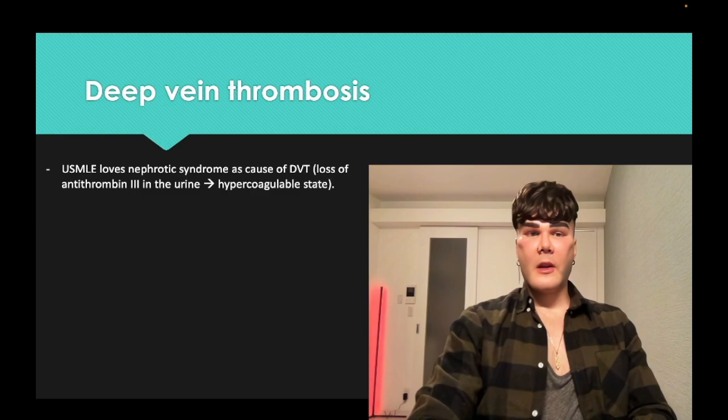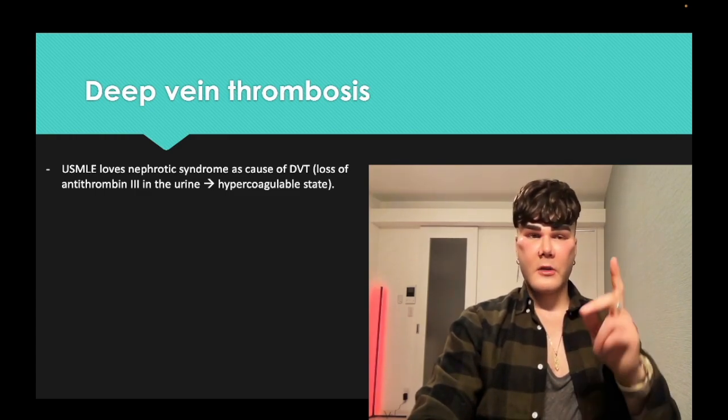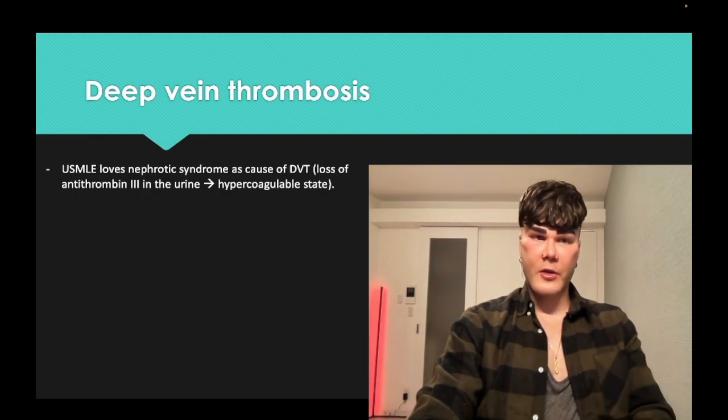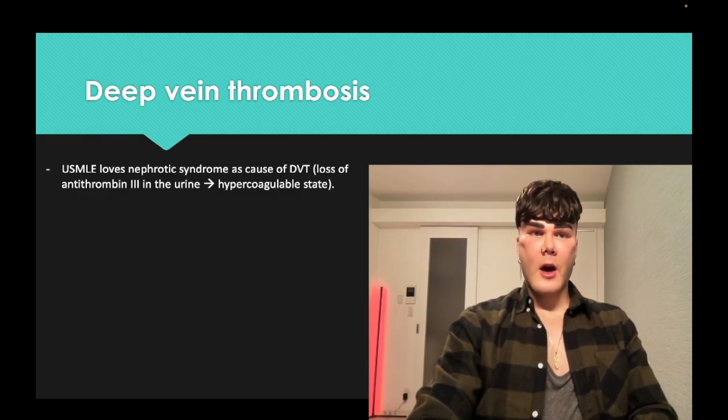USMLE likes nephrotic syndrome as a cause of not just DVT, but also superficial thrombophlebitis and renal vein thrombosis. Antithrombin-3 is a protein you lose in the urine, and they can tell you there's a thrombosis in the renal vein, or a painful cord — superficial thrombophlebitis — or a DVT. You have to link that to antithrombin-3 deficiency. This is four out of five questions for nephrotic syndrome on USMLE; one out of five is the actual hereditary disorder.